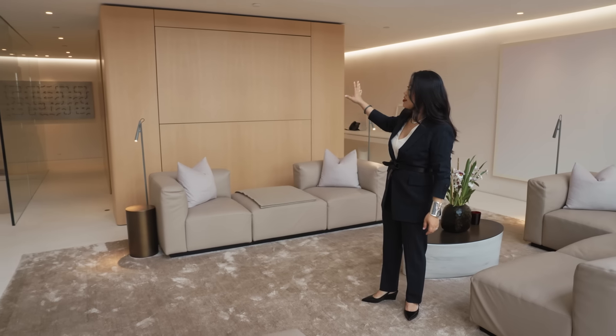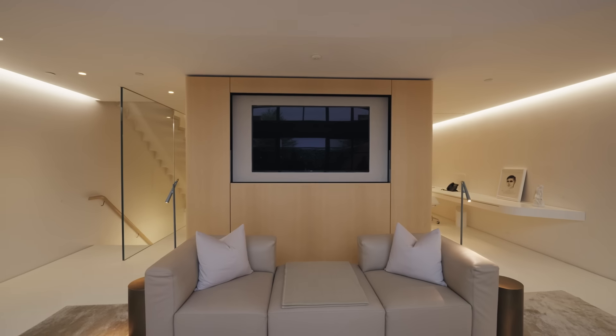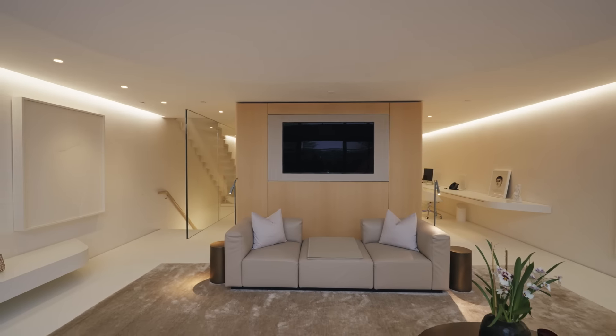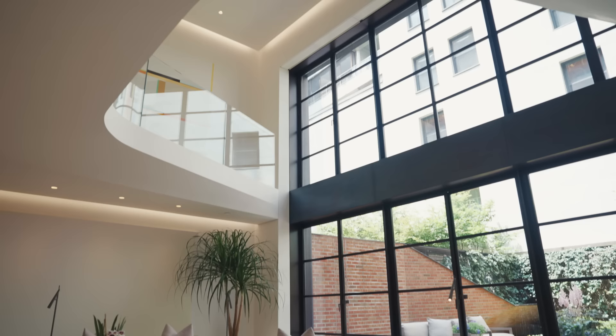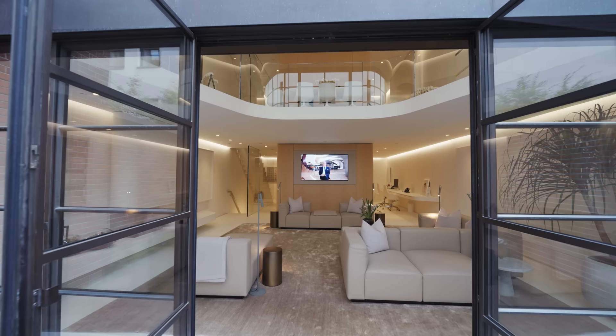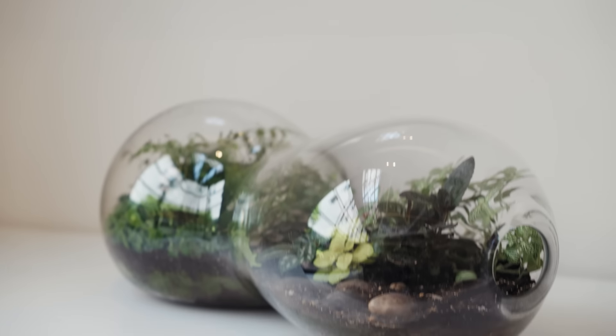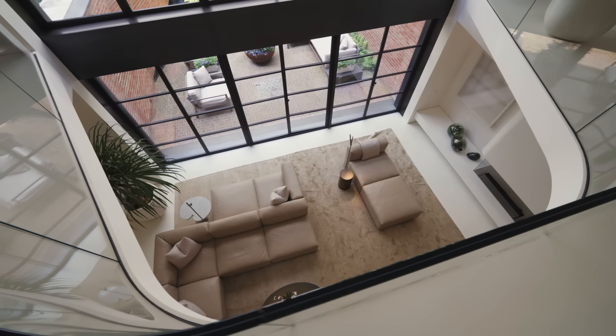There is a TV actually hidden inside this core wall. Everything in this space is custom designed, from the fireplace to the windows, even the profiles, down to this coffee table. We wanted to create this townhouse as a sanctuary in the city, a calm respite from the urban environment, and we did that through the minimal palette and the muted hues.